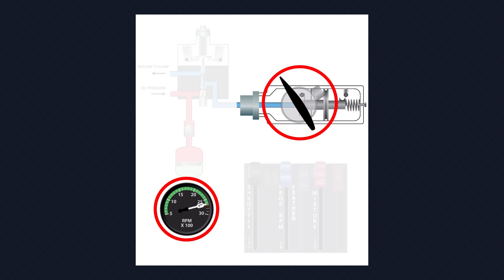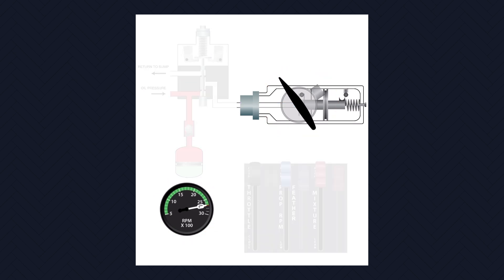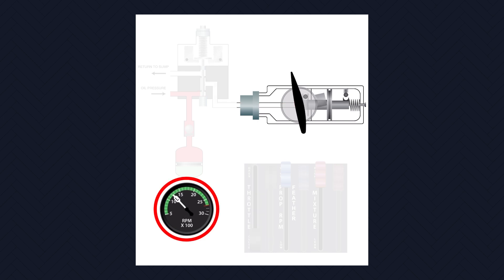This animation begins with the propeller operating at a speed and pitch consistent with normal flight. Let's reduce the throttle to idle, simulating an engine failure. The propeller's pitch begins to change. When the RPM drops below 1000 to 800, the start locks engage.